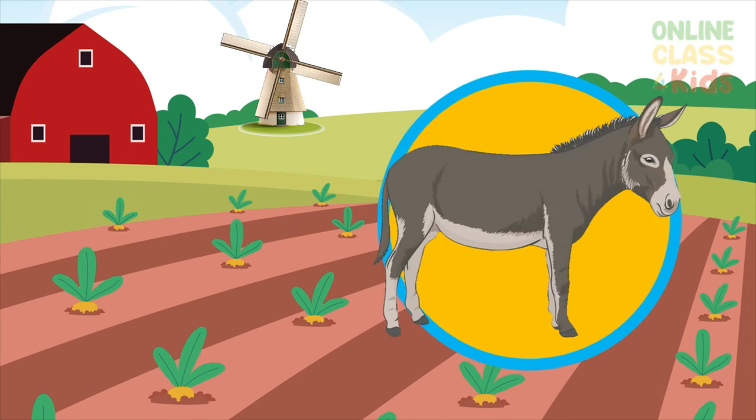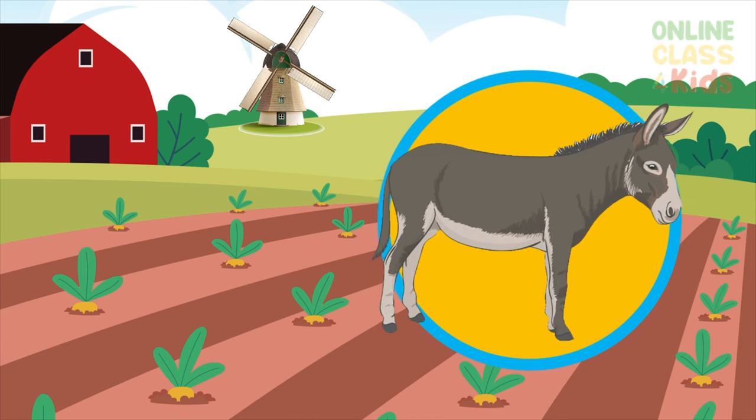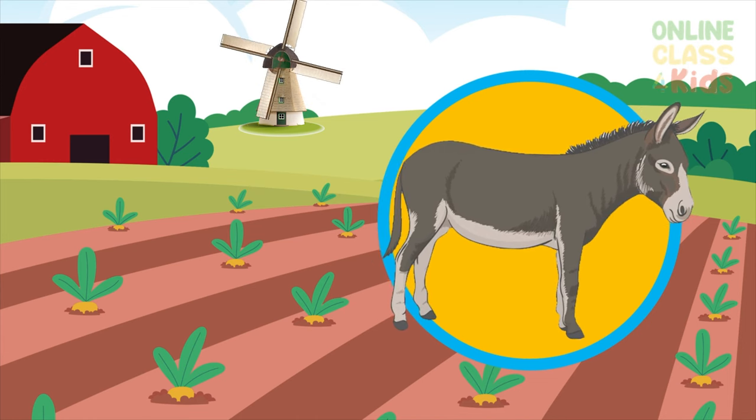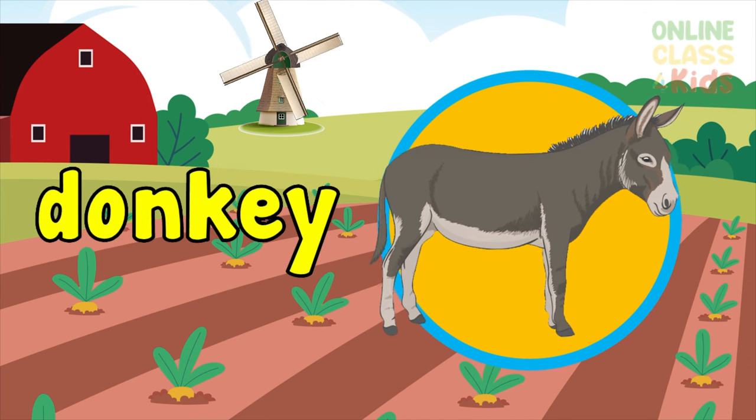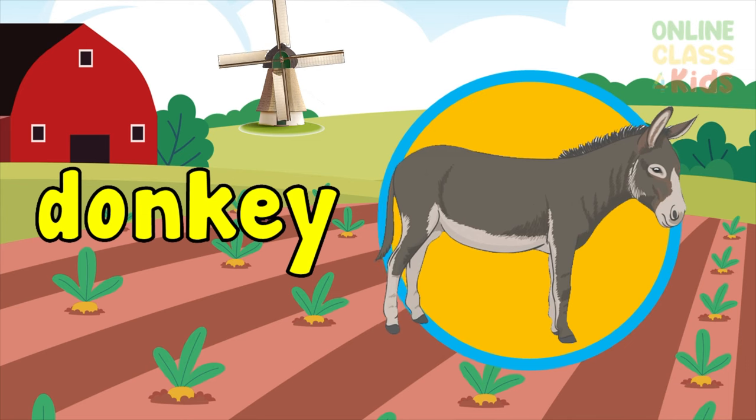What about that animal that looks like a horse but is smaller and has longer ears? It's a donkey. Say donkey.